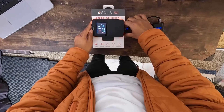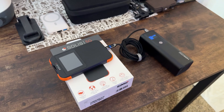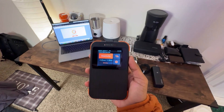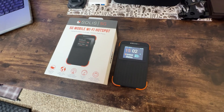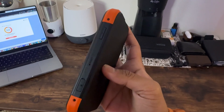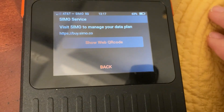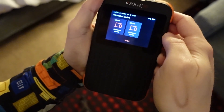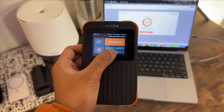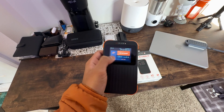This ensures you have uninterrupted access to the internet, whether you're in a bustling city or a remote location. Durability is also a core feature of the Solus 5G, boasting an IP54 rugged design that protects it from drops, dust, and water, making it a reliable travel companion. Additionally, it doubles as a power bank, so your devices never run out of juice. The user interface features a 2.4-inch LCD touchscreen to monitor data usage, signal strength, and more. With SEMO Solus 5G, you're equipped to handle any online task anywhere in the world.